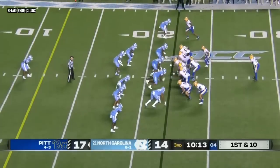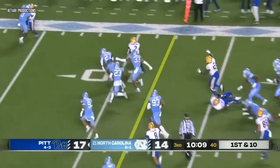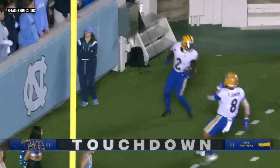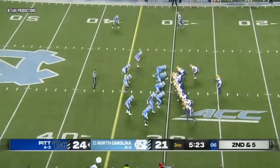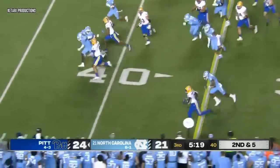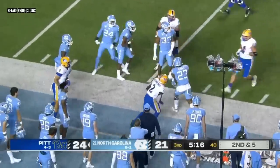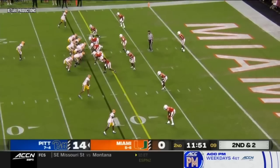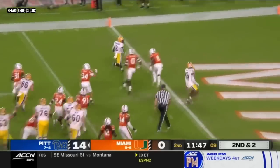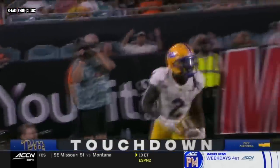First and 10, Tar Heel 22. Abanakanda to the 15, the 10 — touchdown. Israel Abanakanda, his third of the night. Here's Abanakanda again from the wildcat, and he bends it back to the near sideline and steps out of bounds near midfield. One of the great running backs in the country, went completely healthy. He'll cut that one back, headed to the end zone — touchdown, from 11 yards. Izzy again.